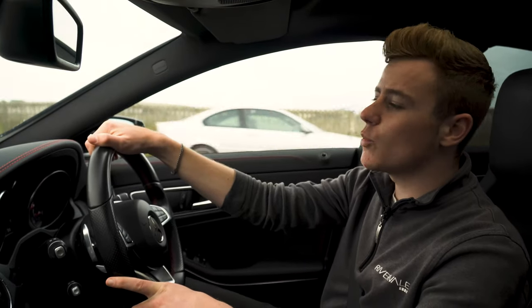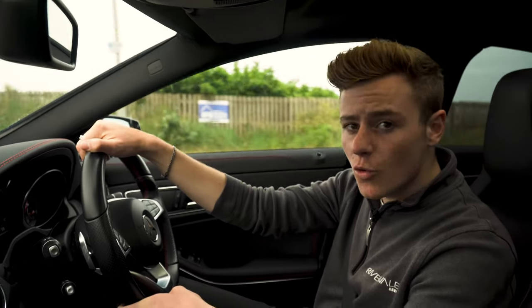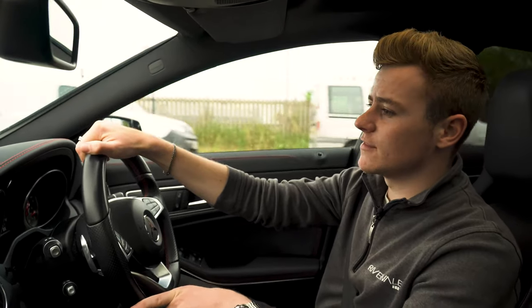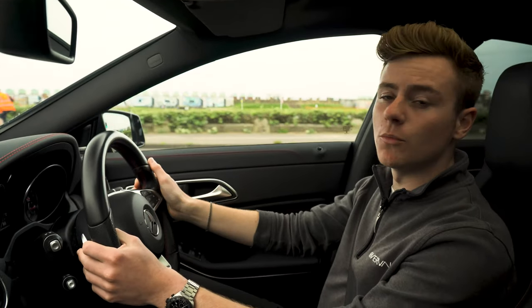So with this CLA we've got a 2.1-litre diesel engine and a seven-speed automatic gearbox, producing 174 horsepower. That will do 0-60 in 7.7 seconds. With the automatic gearbox we've also got paddle shifters behind the steering wheel, if you want a more sporty drive.